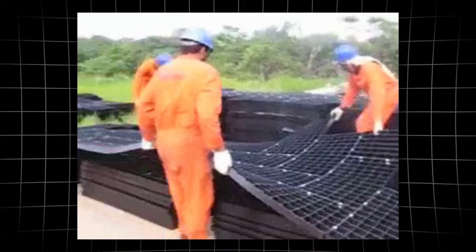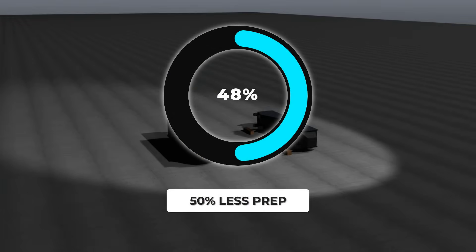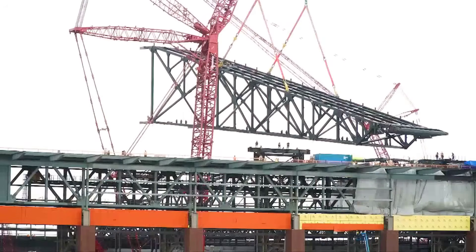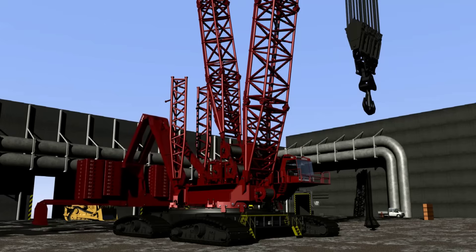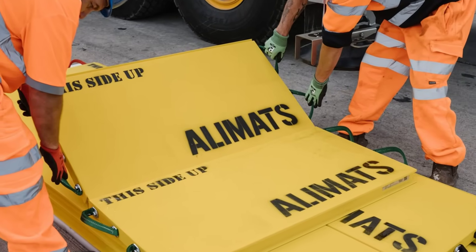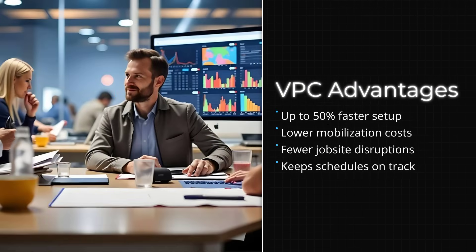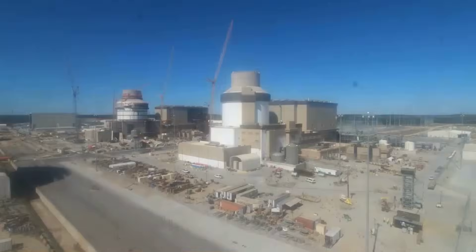Where older cranes would need acres of reinforced ground to handle their static counterweights, the 31000 cuts that requirement in half. Crews can assemble the crane on tighter footprints, even weaving it into stadium construction or refinery upgrades where every square foot is precious. The VPC's flexibility means less time spent laying down steel mats or pouring temporary foundations — translating to faster setup, lower costs, and fewer disruptions that are felt in the daily rhythm of the project.